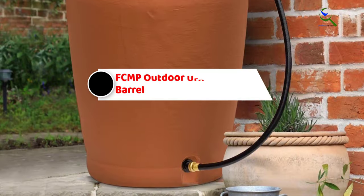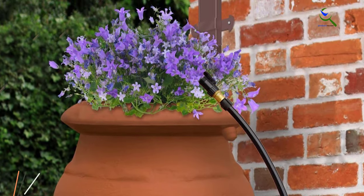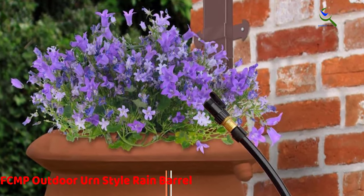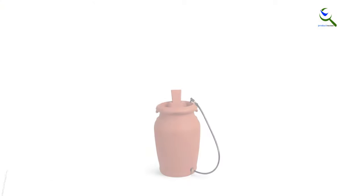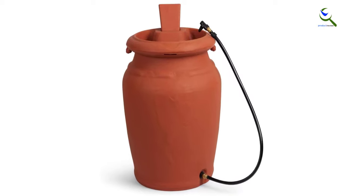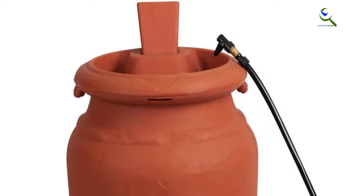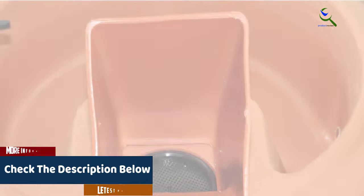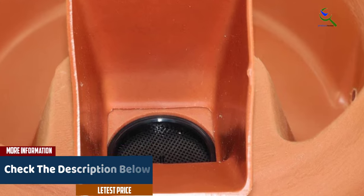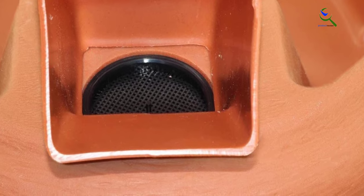And finally at number one, we have the FCMP Outdoor Urn Style Rain Barrel. This is a gorgeous piece that will complement the exterior of any home. It comes with a planter at the top that enhances the look of the rain barrel, making it both functional and a great decorative piece for your yard. It is made of high-quality plastic that is durable enough for the outdoors. The finish is beautiful and lively, perfect for any setting. The barrel has a flat back design that allows it to be placed against walls for stability and support. It comes with a screen that filters out debris and pollutants, plus a brass spigot that can link it to other barrels with the use of a hose.